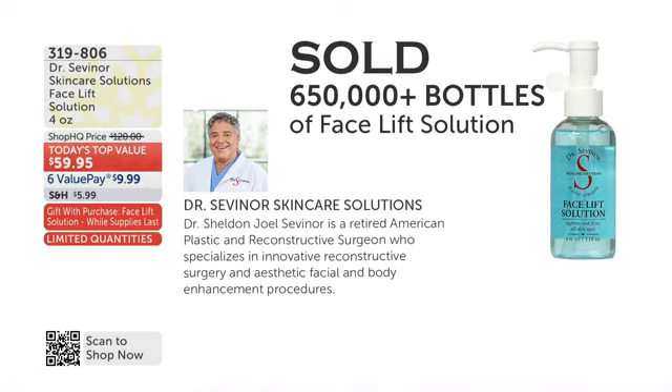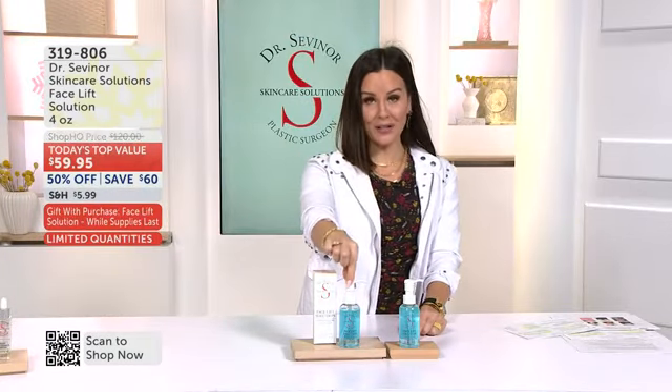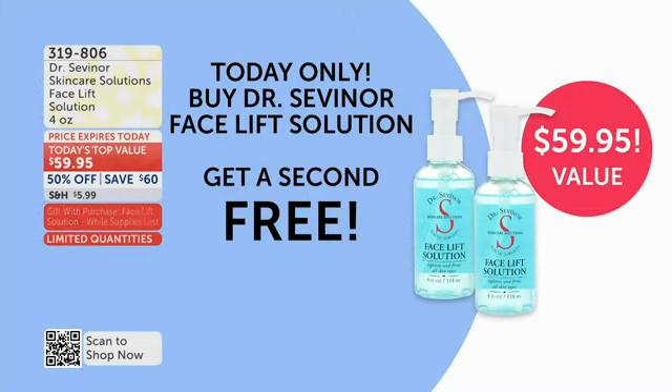And here's the big deal — you get a second bottle for free. This is a really, really big deal. You buy one full-size facelift solution, you get a second bottle as your gift with purchase. We have never done a value this good before. Start shopping now — it is our Today's Top Value, backed by popular demand, item 319806.